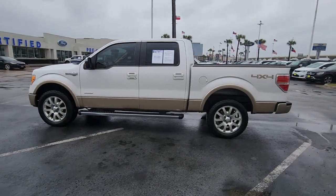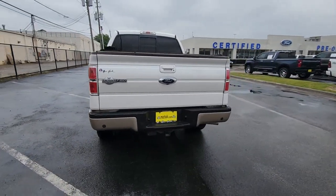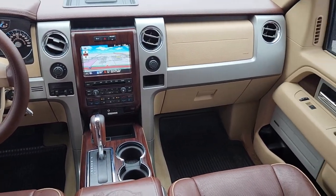You're gonna love the 2012 Ford F-150. With less than 150,000 miles on the odometer, this vehicle stands out from the rest. This rugged F-150 is ready for work, off-roading, or a little R&R.